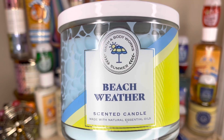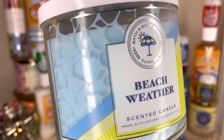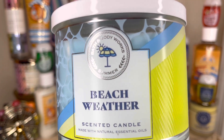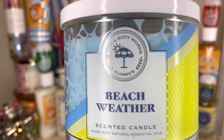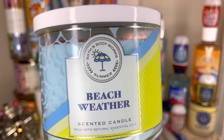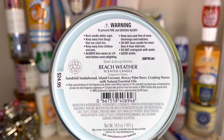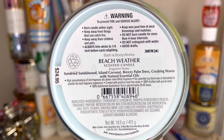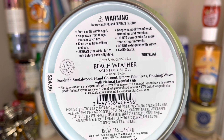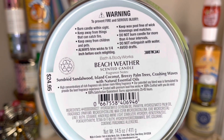Another new candle I got is the Beach Weather. I really love the label on this — I love how it looks like the light dancing at the bottom of a swimming pool. I think that's really clever. I love the colors, the blue and the light yellow, with the vivid bright yellow triangle and the little umbrella with the sun behind it. Really cute Bath & Body Works Summer design. The scent notes are sun-dried sandalwood, island coconut, breezy palm trees, crashing waves. I mostly smell the coconut and a bit of greenery, and I think the sandalwood adds some warmth or creaminess to it.